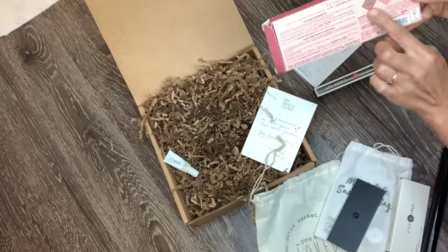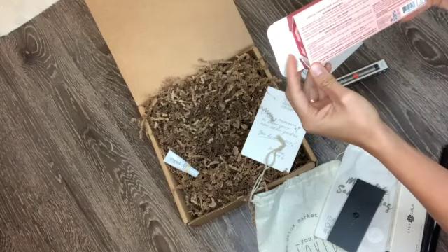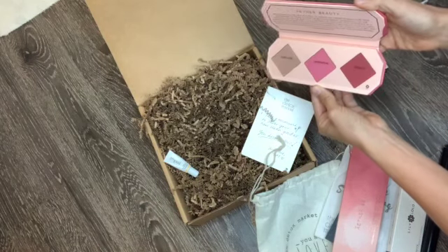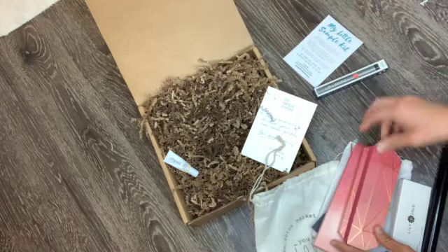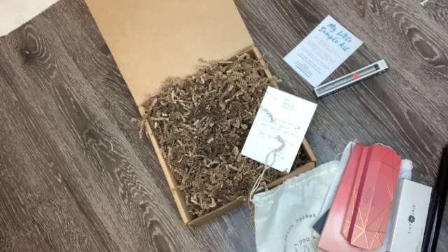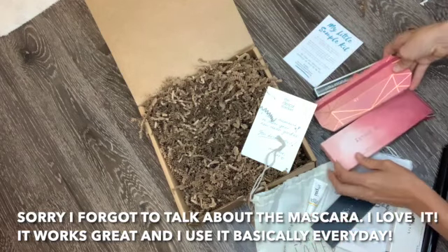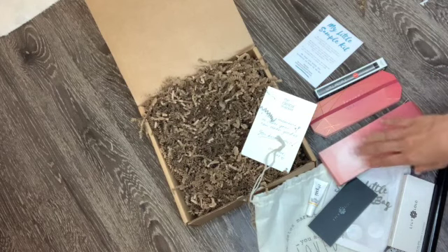As you can see it has three different options in here — blush blend — this is absolutely beautiful. You can see these three colors that they have. They also included something extra here which I thought was pretty cool — kind of a little sample of something. So yeah, these are all the products that I ordered and I'm really excited to try them all on. If you have any questions please let me know!